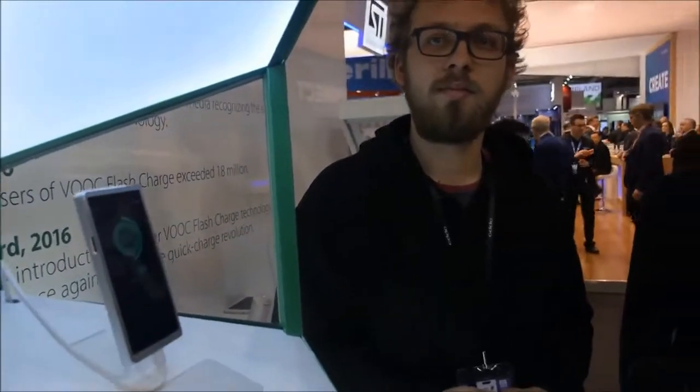We're here at OPPO. I am Martin Bartz, Global Community Manager at OPPO.